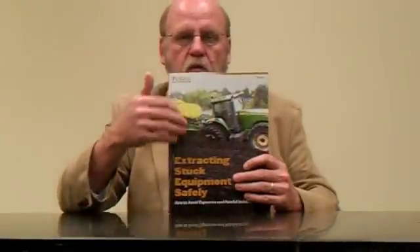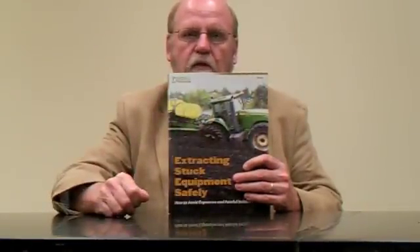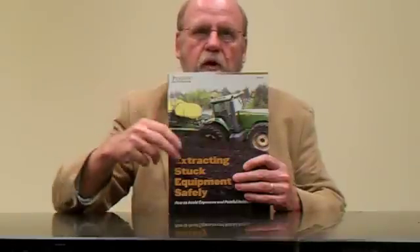Read through and look at the area before you get in there, because as you read the publication, you'll see there are a lot of people who have been seriously hurt and killed doing extractions. We want you to be safe out there when you're trying to help yourself or your neighbor.